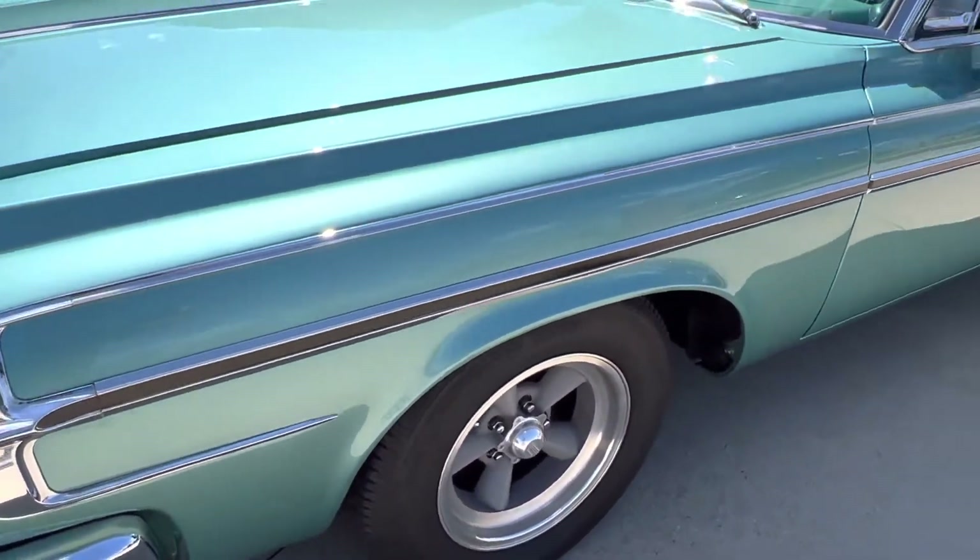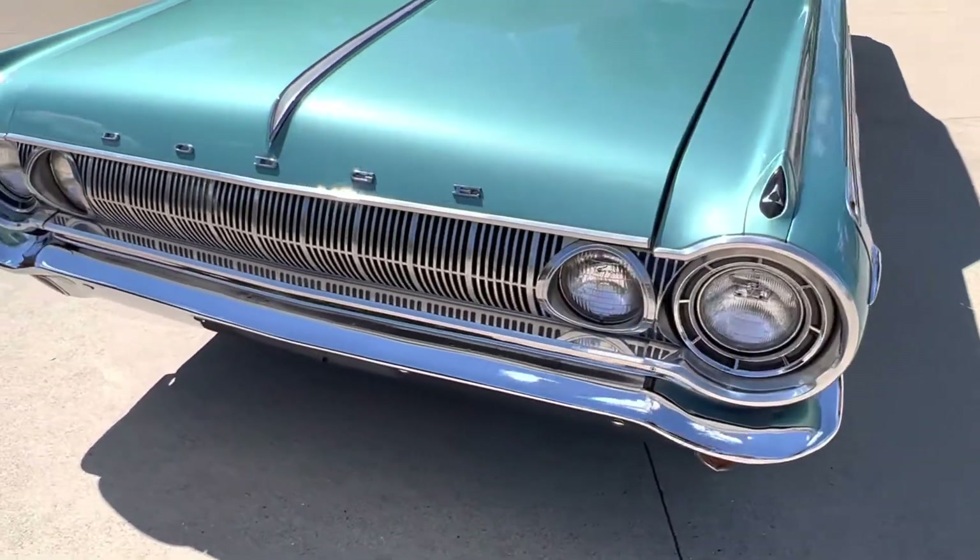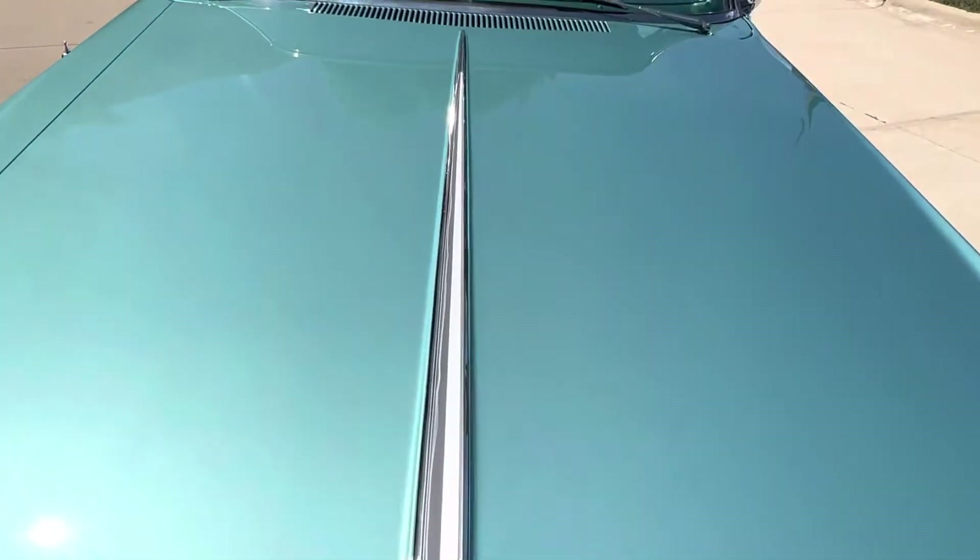All the bright work was taken off, polished, and put back on the car when they restored it. The front doors have been re-chromed. Beautiful glass.